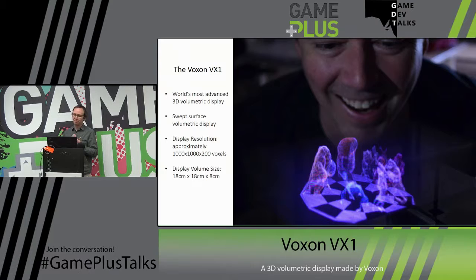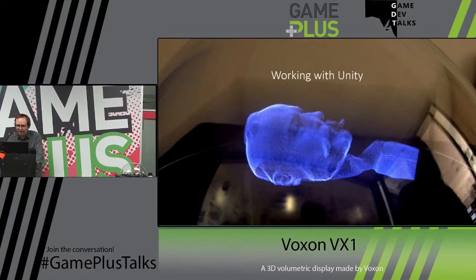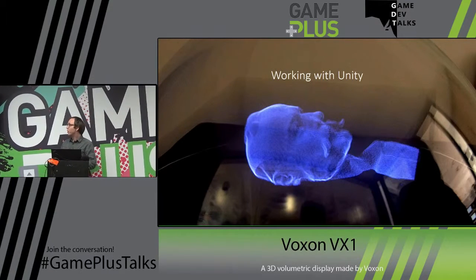It uses a process where it draws hundreds of layers and does it so frequently as to trick the eye into seeing a fully volumetric display. The resolution, for anyone interested in the technical specs, is 1000 by 1000 by 200 voxels. The physical display is 18 centimetres by 18 centimetres by 8, so you can do the math to work out how many millimetres each voxel will be. In colour mode, much like an old CRT monitor, red, green, and blue are drawn very close together so the colours merge in your brain, giving you a different colour voxel.